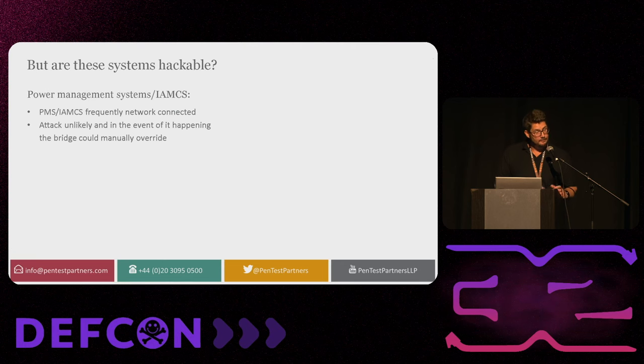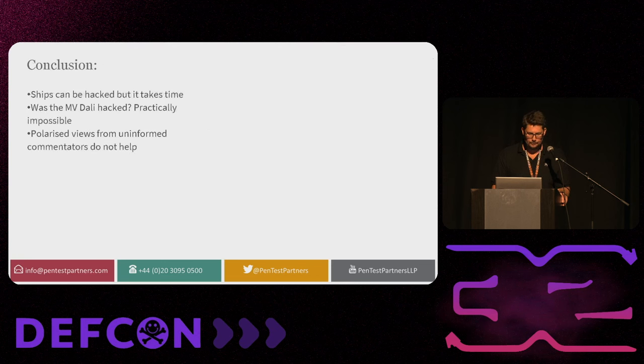Power systems are frequently network connected, and this is becoming more connected as the years go by. But attacking is unlikely, and in that event the bridge could manually override — the recurring theme is there's always somebody who can change course on the bridge. Conclusion: yes, ships can be hacked, but it takes time. Was the MV Dali hacked? No — it's practically impossible. It's possible, but very, very improbable. You need a large amount of time, you need to know the systems, you need an engineer, tons of social engineering. For an armchair hacker from a nation state somewhere hacking into the ship — very improbable. Polarized views from uninformed commentators do not help; you need to understand how these ships are architected.